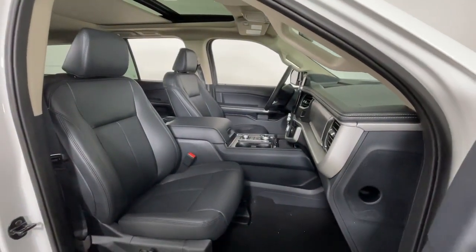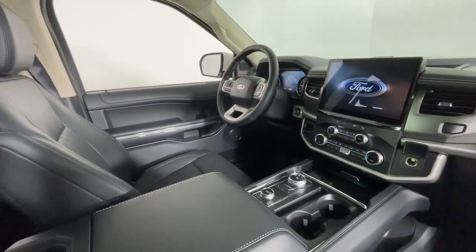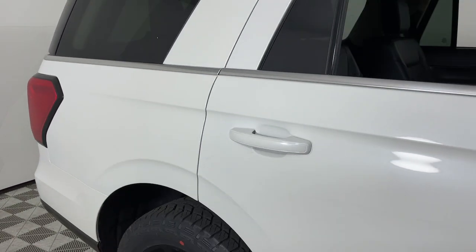The following are some of this vehicle's highlighted options: heated steering wheel, wireless charging station, panoramic roof, keyless entry, navigation system, satellite radio.